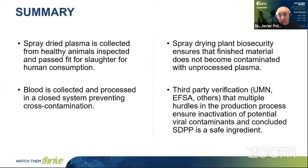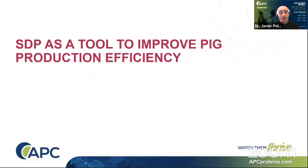In summary, regarding the safety of plasma: spray-dried plasma is collected from healthy animals inspected and passed for slaughter for human consumption, which precludes collecting blood from sick animals and is the first and most important safety step. Blood is collected and processed in a closed system, meaning there is no cross-contamination with the environment or other tissues. Plant biosecurity ensures finished materials do not become contaminated with unprocessed plasma. Third-party verification from the University of Minnesota, EFSA, and others confirms that multiple hurdles in the production process ensure inactivation of potential viral contaminants, and conclude that spray-dried plasma is a safe ingredient.